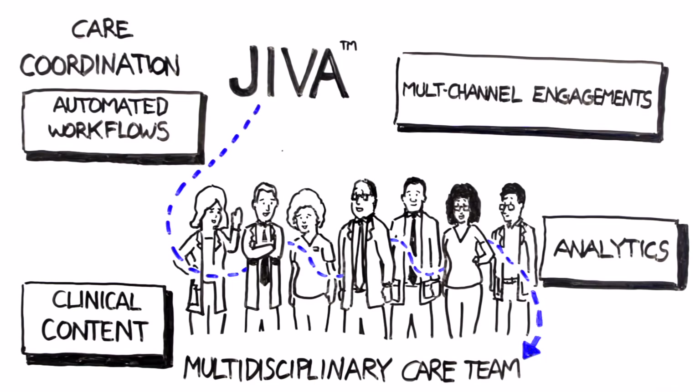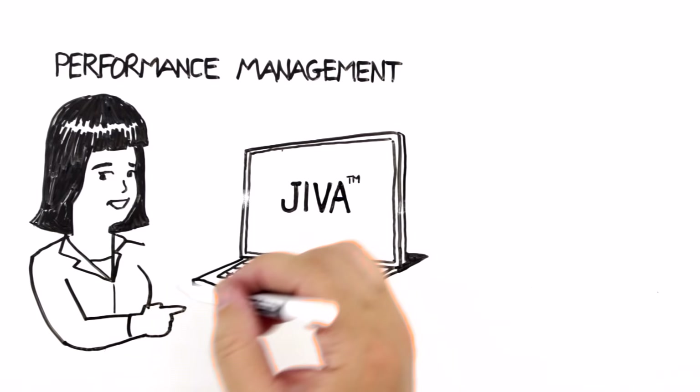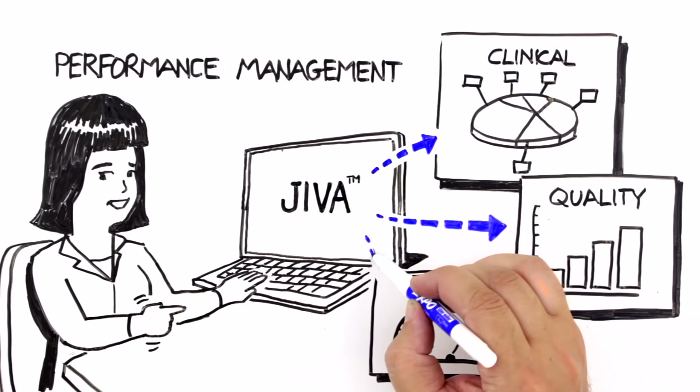Jeeva helps Maria's IDN efficiently manage the clinical, quality, and financial performance needs of value-based care arrangements while monitoring ACO and other value-based care goals.